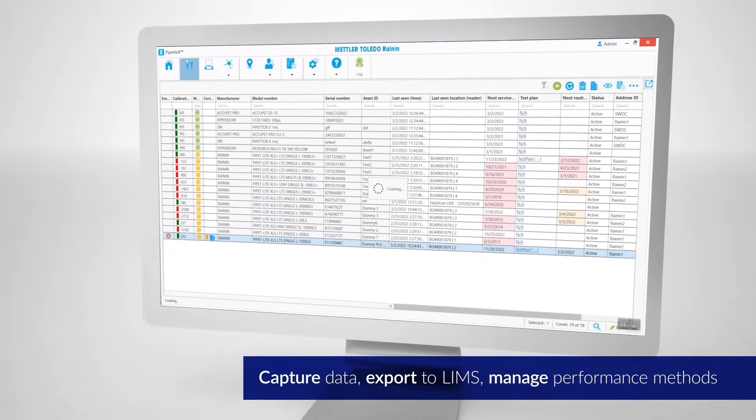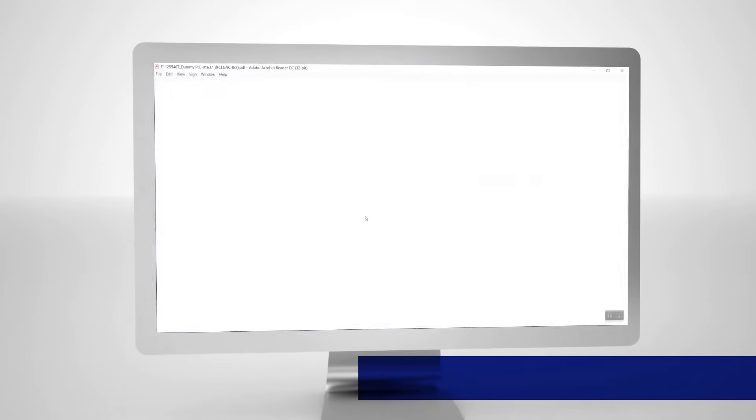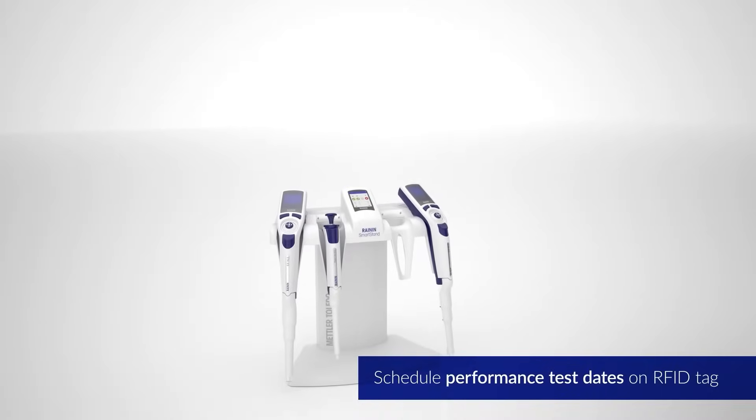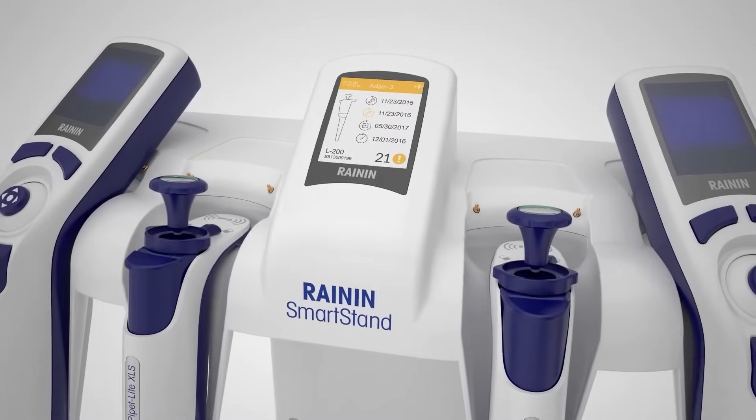An audit-ready service history is created for each pipette, and calibration certificates are electronically received and stored in each pipette's record. Now, a researcher right at the bench can see when one of these precision instruments needs attention.